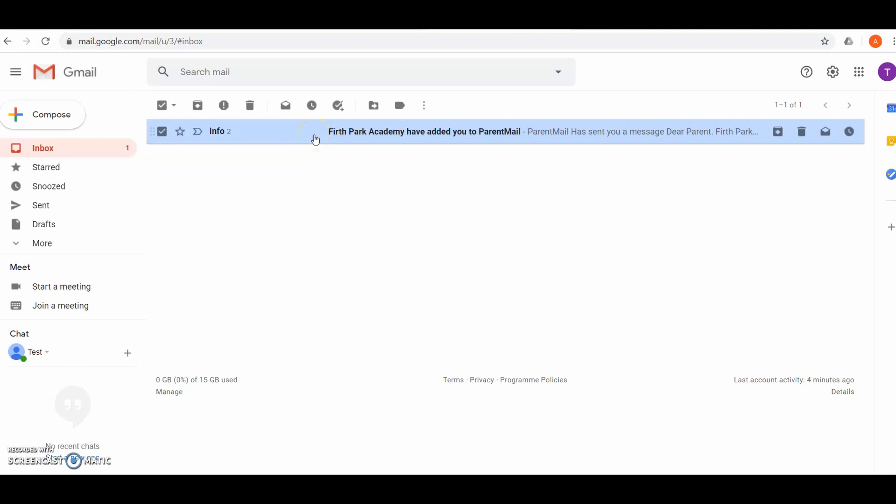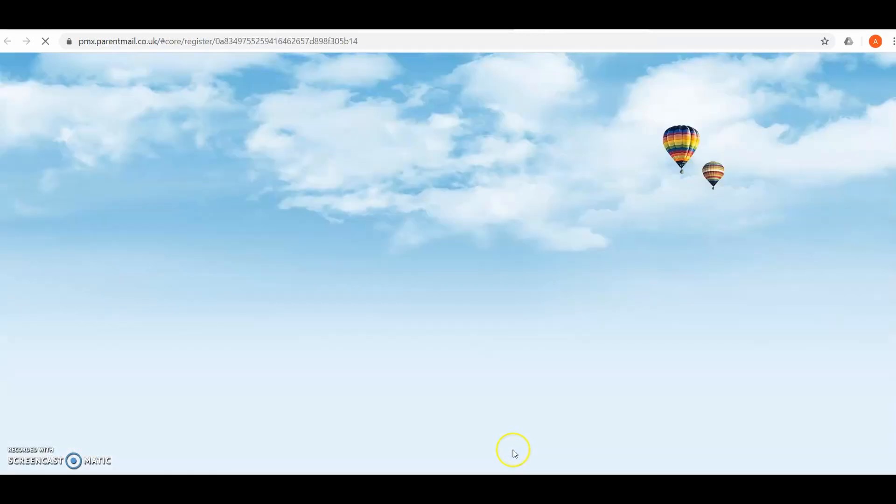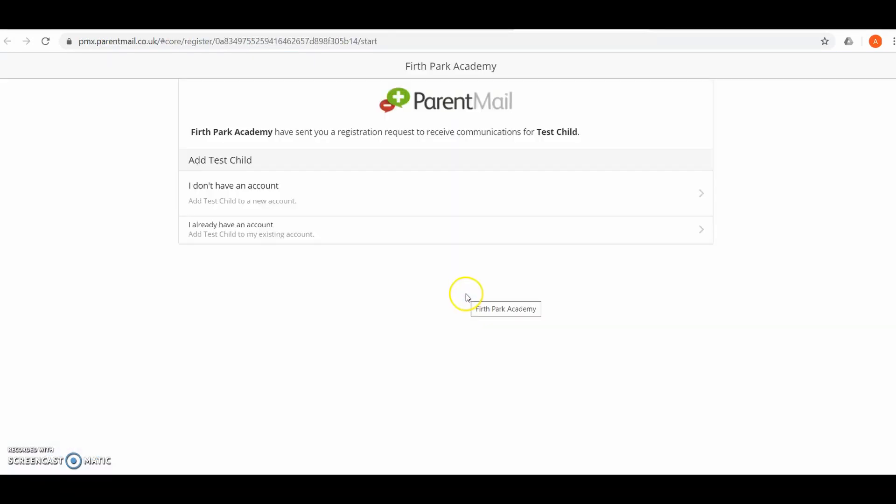Once you receive your registration email or text message from ParentMail, open it up and click register or click on the link. Because this is the first time using ParentMail, select 'I don't have an account.'